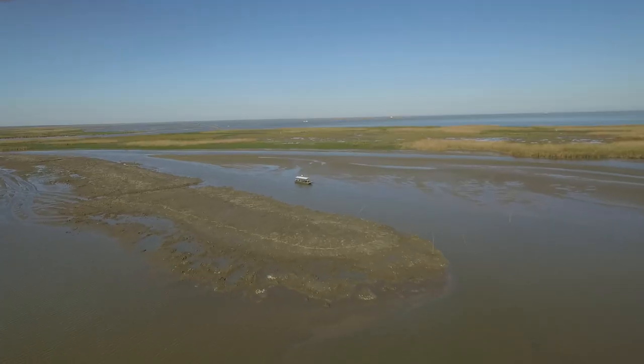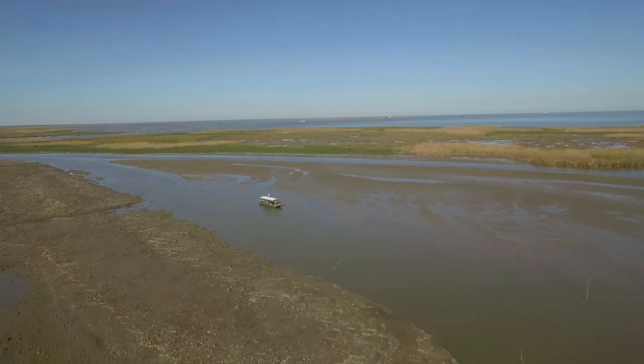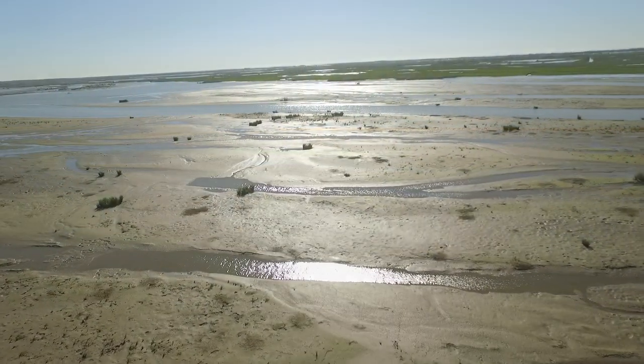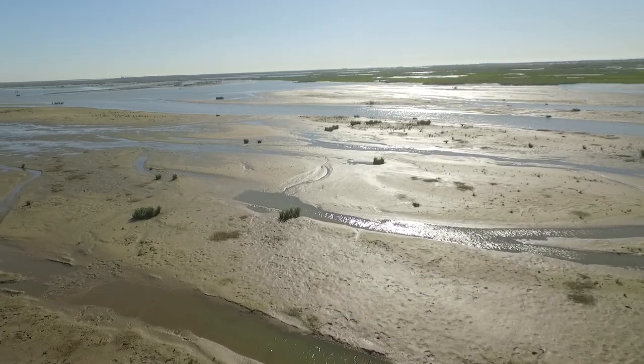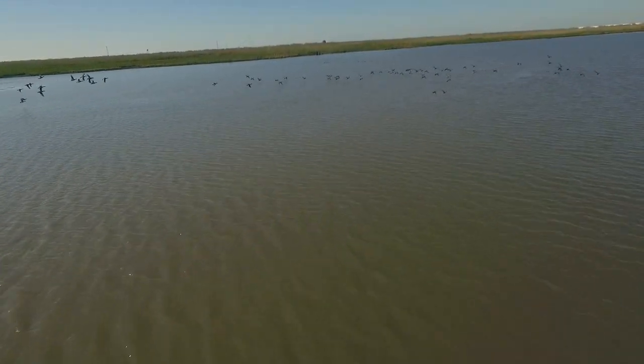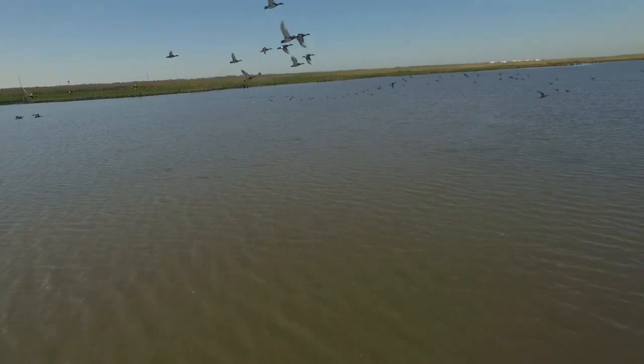We came in here and built crevasses perpendicular to that main body of water to help the sediment slow down, and as you can see out here, it's growing like crazy. We have land as far as you can see all around us, so it's really working well. It's building habitat for ducks and fish species — it's just what we wanted.